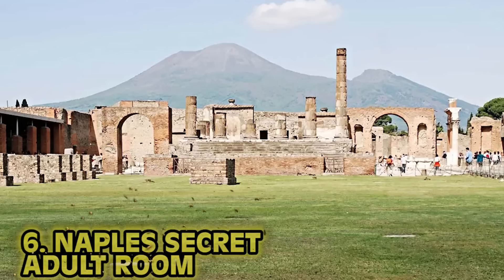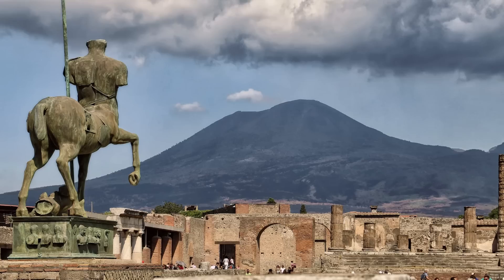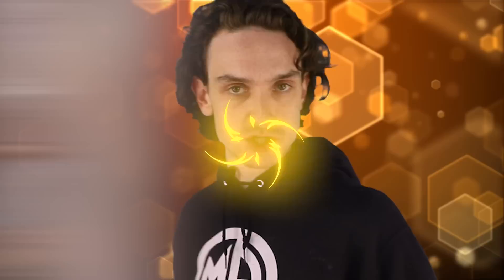Number six: Naples' Secret Adults' Room. Scandalous Pompeii excavations — ancient Playboy, here we go. After the eruption of Mount Vesuvius in 79 AD, the city of Pompeii was covered in hot ash. Most of the city was excavated in the 1700s, and the king of Naples got first dibs. Most contents are now kept in the Archaeological Museum in Naples, but some are held in the Secret Room. You used to need permission from the king to view the sensual art — surrounding artwork that served as advertisement for the 30 brothels in Pompeii.